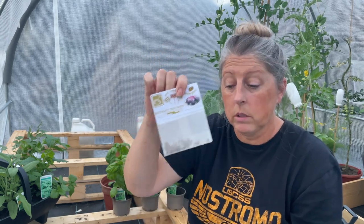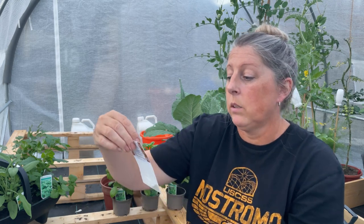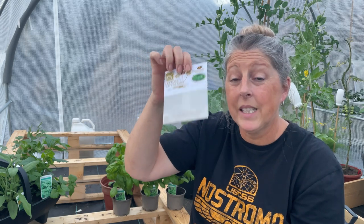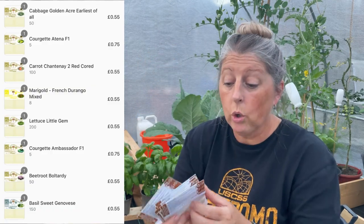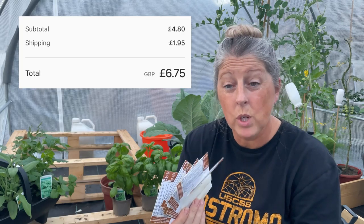I got some bolt-hardy beetroot - I've already put some of those in today, you'll have seen our earlier video - some basil, and some Little Gem lettuce with approximately 200 seeds. I got all of these for just under seven pounds, and I think that's really really good value.